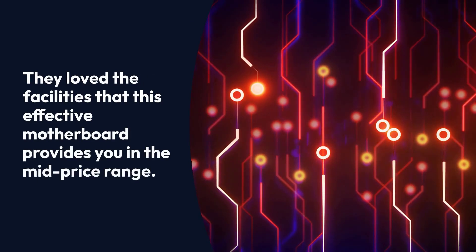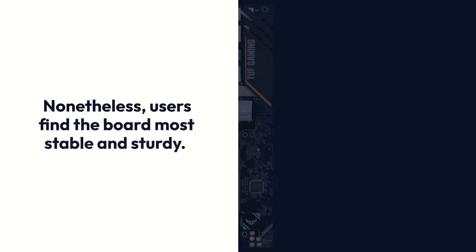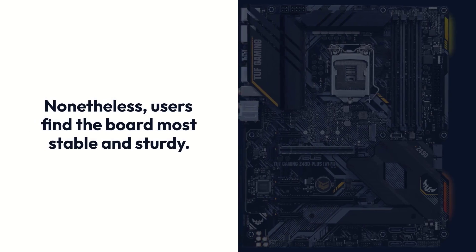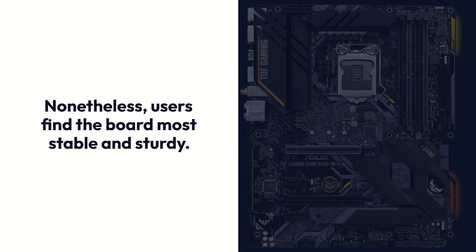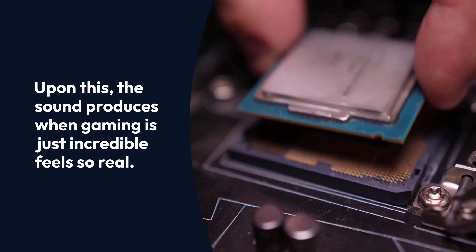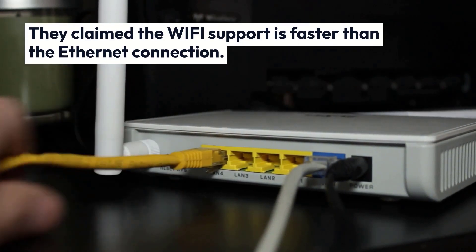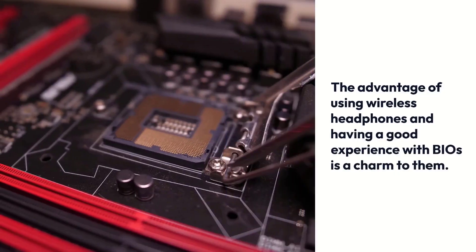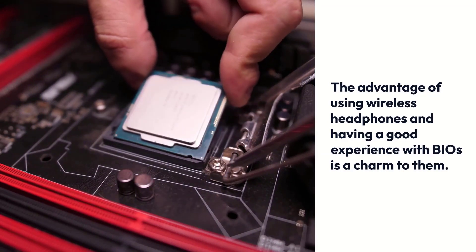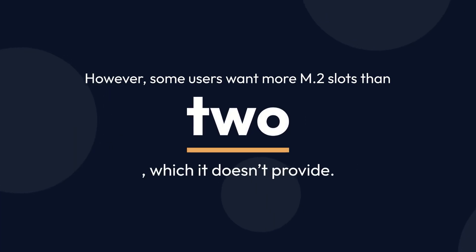The ASUS TUF Gaming Z490 Plus satisfies customers very well. They love the facilities this effective motherboard provides in the mid-price range. Users find the board most stable and sturdy. The sound produced during gaming is just incredible and feels very real. They claim the Wi-Fi support is faster than the Ethernet connection. However, some users want more than 2 M.2 slots, which it doesn't provide.